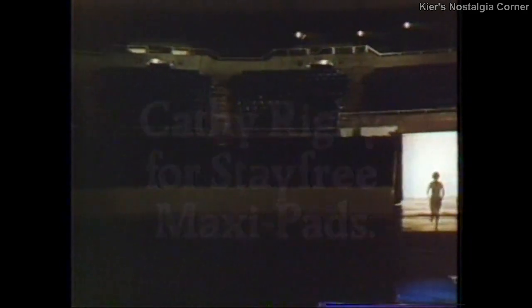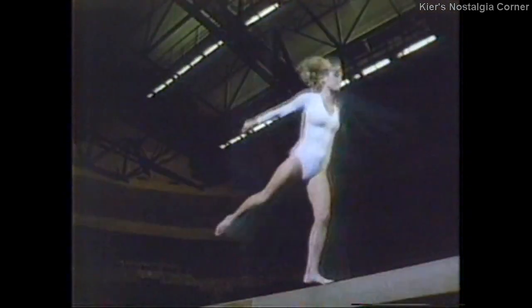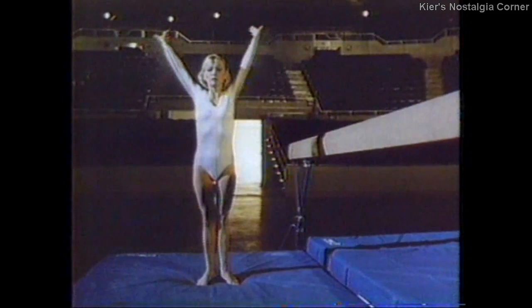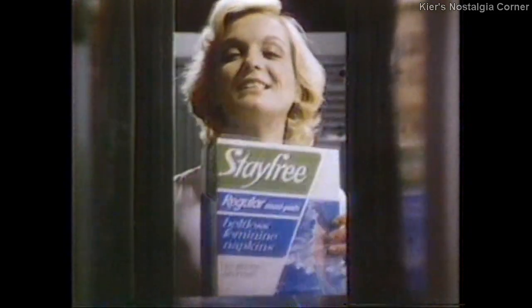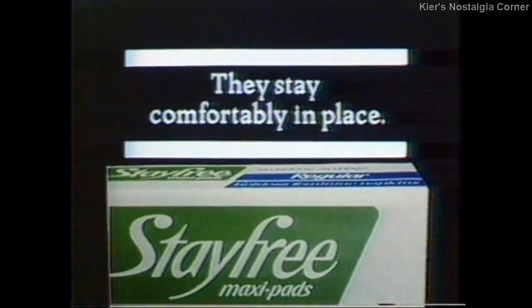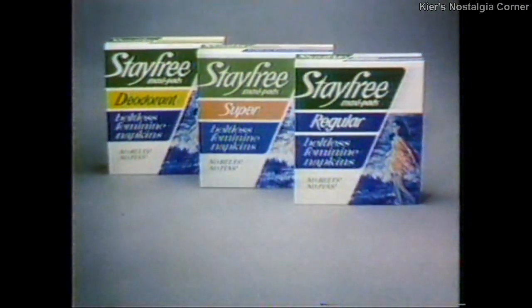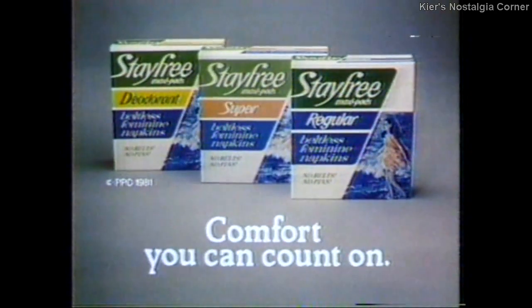Kathy Rigby for Stay Free Maxi Pads. When I get up on the balance beam, I have to feel really comfortable with every turn, every position, every detail. And I choose Stay Free Maxi Pads for comfort, too. They have comfort I can count on. Stay Free Maxi Pads are beltless — two adhesive strips hold them comfortably in place. And they're full-size protection, too. Try Stay Free Maxi Pads for comfort you can count on.